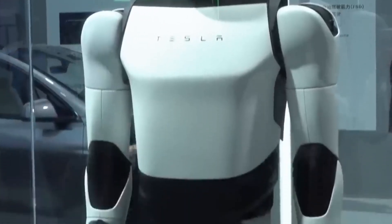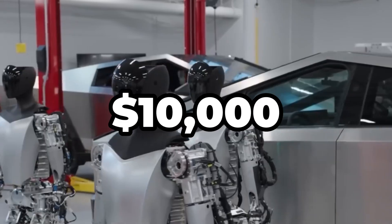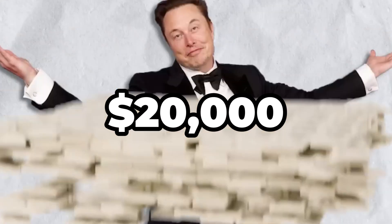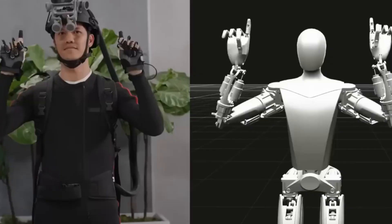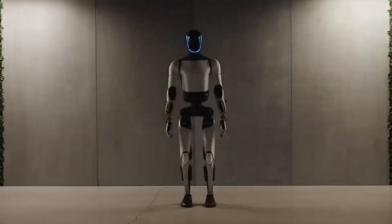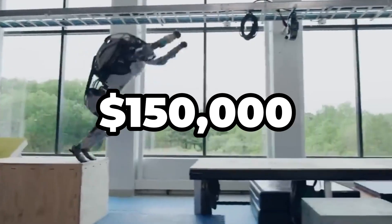Elon Musk just revealed that Tesla's humanoid robot, Optimus, costs only $10,000 to produce. But here's the twist — he plans to sell each one for $20,000. It's hard to believe that a robot capable of household chores, complex tasks, and advanced AI functions could be priced so low, especially when similar robots on the market cost upwards of $150,000.